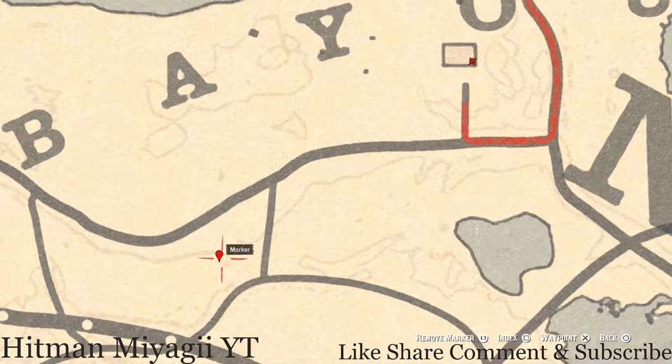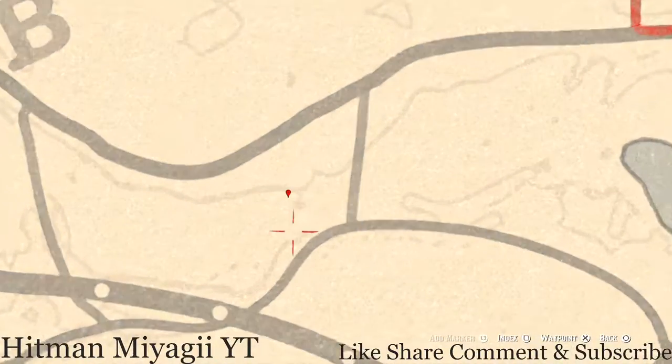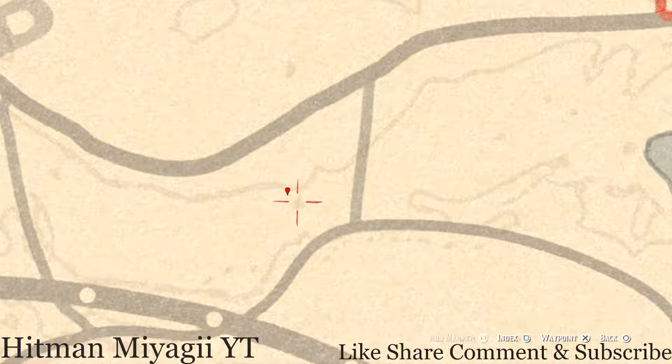Let's go down to our next marker which is a fossil. This fossil is randomized — I cannot tell you what it is. Come right here to this location with your metal detector and that's what you will dig up. Pay attention to this little indent right here to make sure you're in the correct spot.